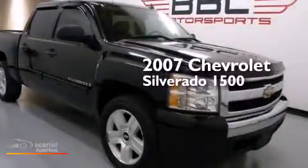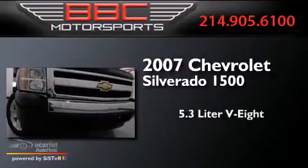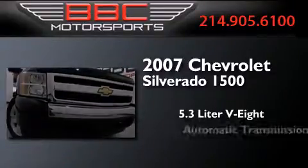This is a 2007 Chevrolet Silverado 1500. It features a 5.3-liter, eight-cylinder engine and an automatic transmission.